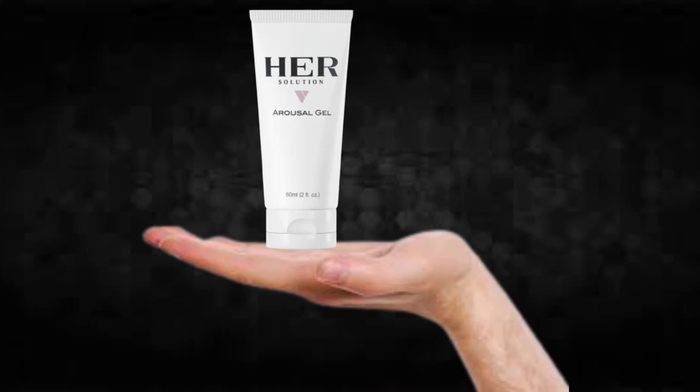The first thing you need to know about HerSolution Gel is: be careful with the website you're going to buy HerSolution Gel from, because HerSolution Gel is only sold on the official website. To help you, I left the link to the official website down below in the description of this video.